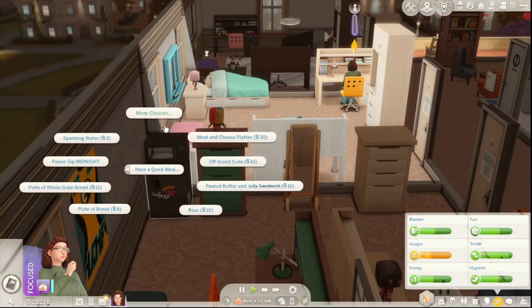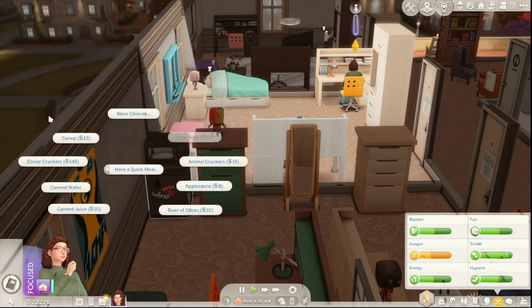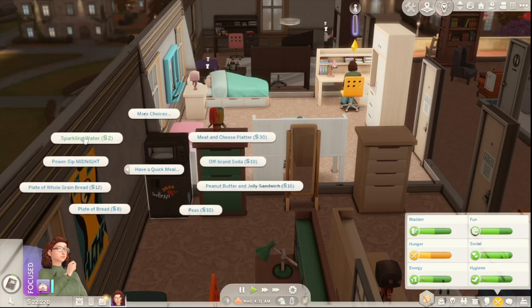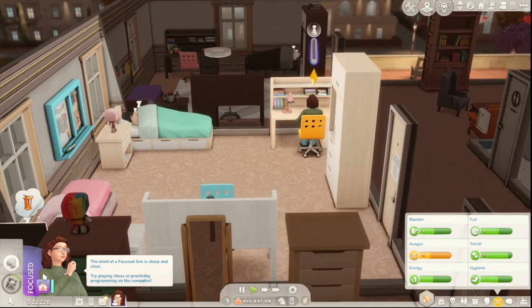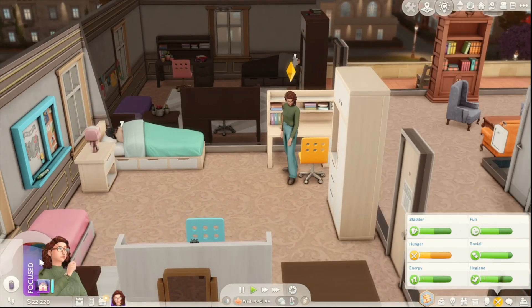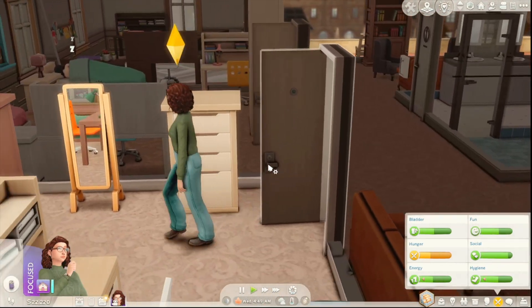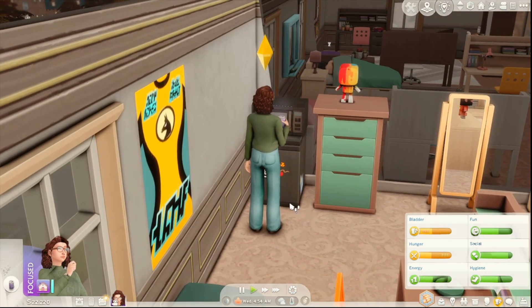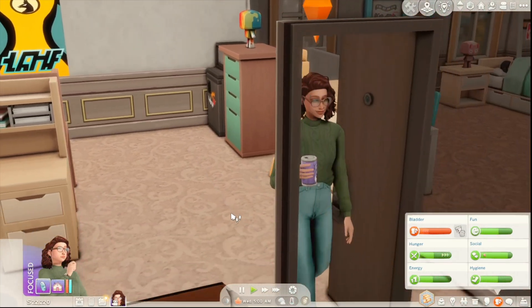Let's get this started. I was looking for a quick meal like ramen, but checking the options — cucumber slices, cold cuts, chips, cheese crackers. I'll do that Power Sip Midnight energy drink just because I don't know what it is. Oh, it's just an energy drink — makes sense. It's 4:52am so she should probably go to sleep. It helped with her hunger a little bit, but now she has to pee really badly. She goes, and then we'll have her sleep. Her first class is at 11am, so she could technically sleep for a solid five hours — pretty good for college.